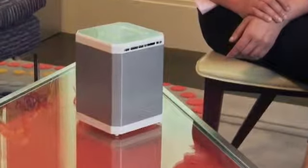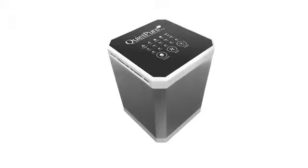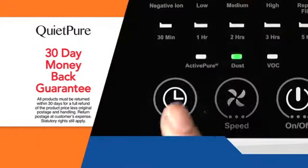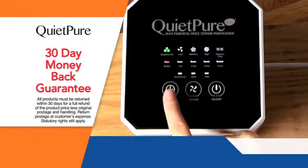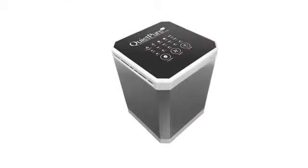Call Global Shop Direct or go online and order QuietPure with quadruple air cleaning power for the low price on your screen now. It comes fully assembled, weighs less than a kilo and is whisper quiet. We know you'll love the change it makes in your home. But if for any reason you're not satisfied, just send it back for a full refund of the product price. Order QuietPure now.